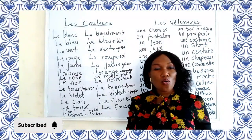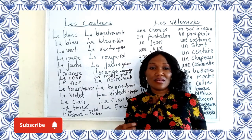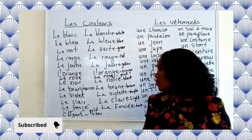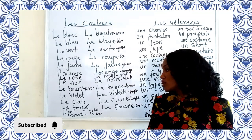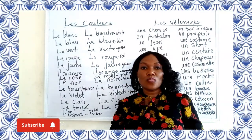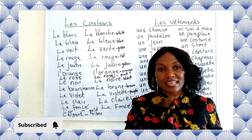So that's our colors. With these colors, you should be able to make what we call les phrases — sentences in French. Please take note: if you want to say 'the red bag' in French, you don't translate word for word. In French, the adjective comes after the noun — you say la sac rouge, not rouge sac.